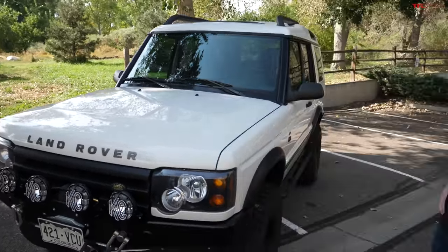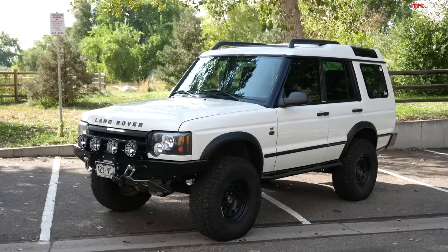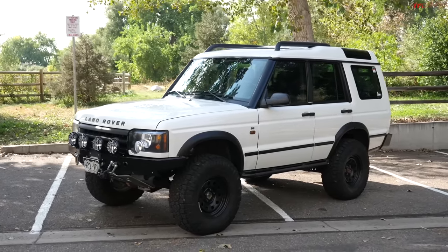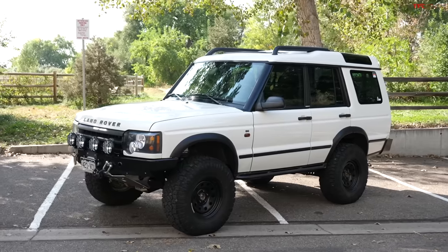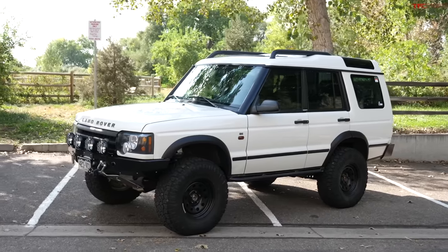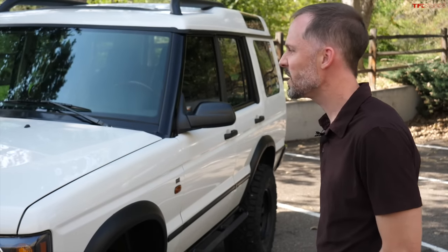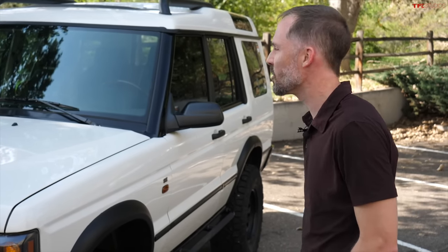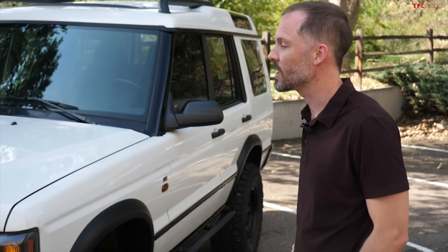Yeah, I got really lucky. Because it's a Land Rover Discovery 2, the head gaskets were replaced around 80,000 miles. But I ran an engine oil analysis on it and it was actually running well. Everything other than that — none of the three Amigos warning lights were on. No other major problems. It's a really solid starting point.